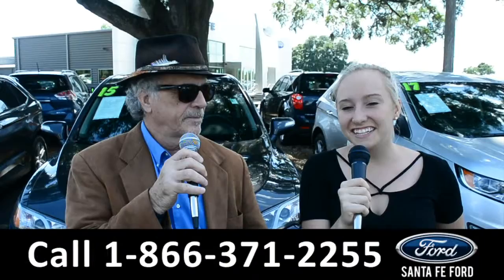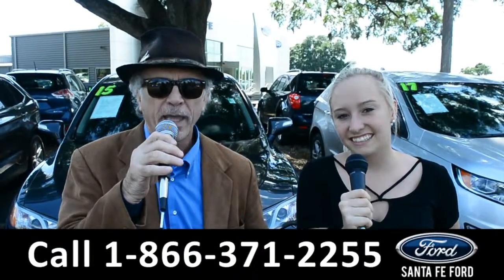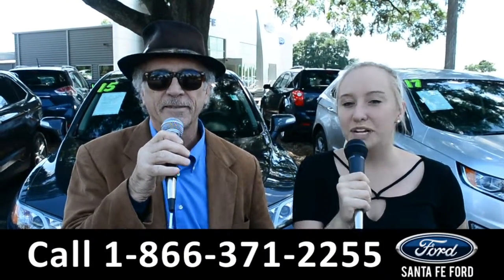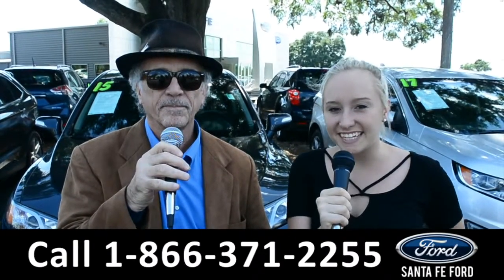Hey, this is Randy. And this is Alyssa. SantaFeFord.com near Gainesville, Florida, where we have hundreds of cars, trucks, and SUVs. I-75 exit 399. We are about to take a look at a 2016 Ford F-150. Stay tuned.